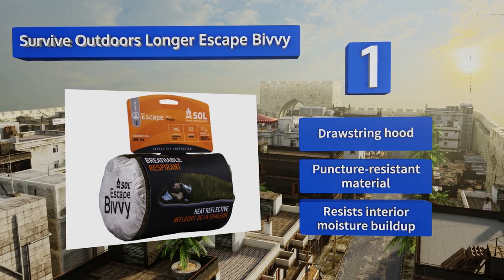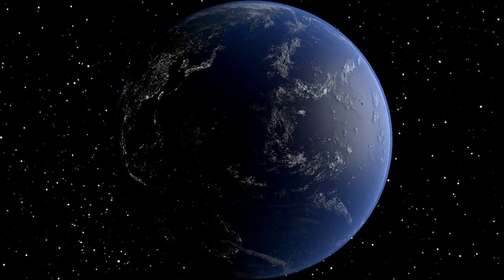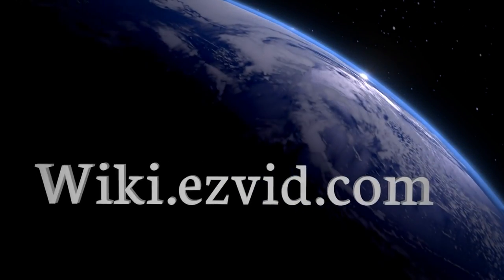It resists interior moisture build-up too. For our newest choices, visit wiki.easyvid.com and search for survival blankets, or simply click beneath this video.